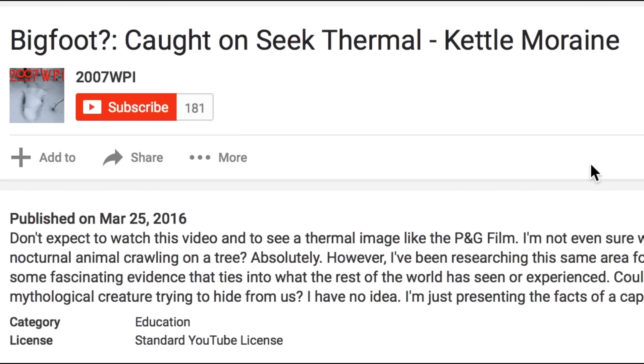This was uploaded March 25th, 2016, by someone named 2007WPI. Don't expect to watch this video and see a thermal image like the Patterson-Gimlin film. I'm not sure what the thermal capture is — could it be a nocturnal animal crawling on a tree? Absolutely. However, the uploader has been researching the same area for the past couple of years, and there has been some fascinating evidence that ties into what the rest of the world has seen or experienced.